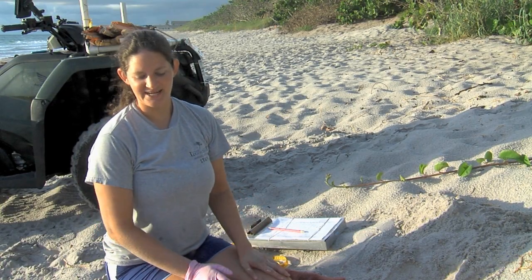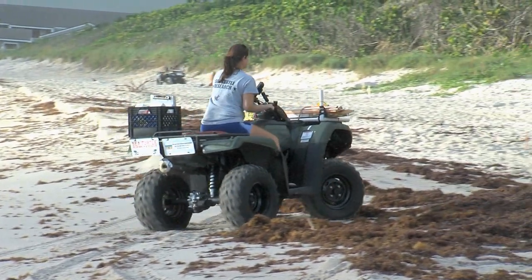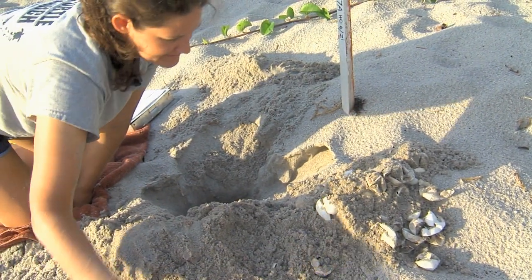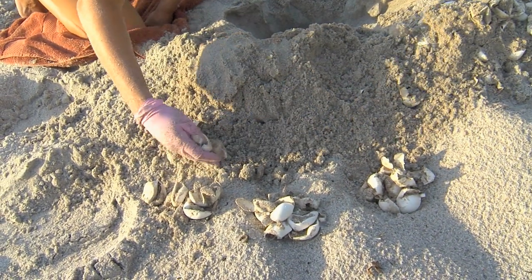This nest was laid by a loggerhead sea turtle. Sarah Hirsch monitors these beaches as data manager for Loggerhead Marine Life Center. She records when and where the nests are laid and which species of turtle is responsible. Most often, she doesn't actually see the mother turtle, but there are some telltale signs.